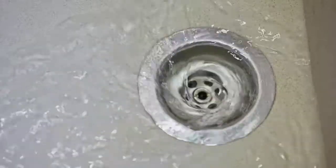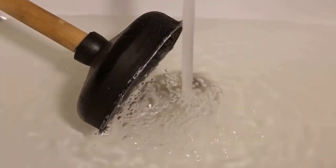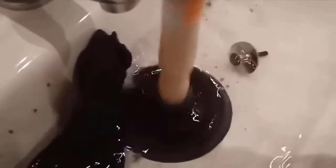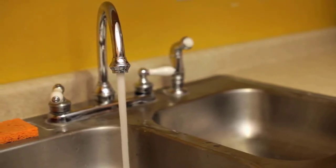Step 2: Next, you could consider using a plunger. Partially fill the sink with water if it isn't already filled, then work the plunger down and up several times before quickly pulling it off the drain opening. If you have a double bowl kitchen sink, stuff a wet rag into the drain opening that isn't clogged — this will help with suction.